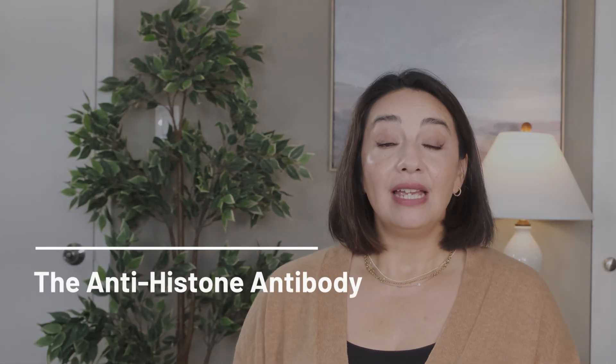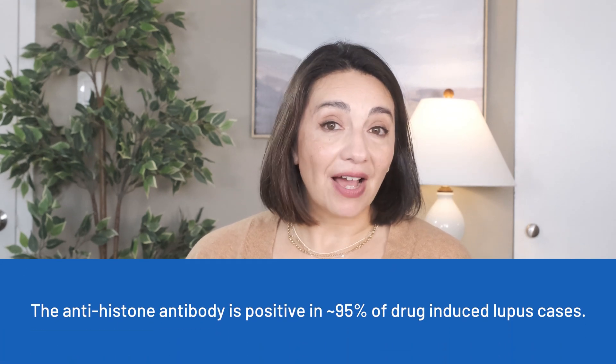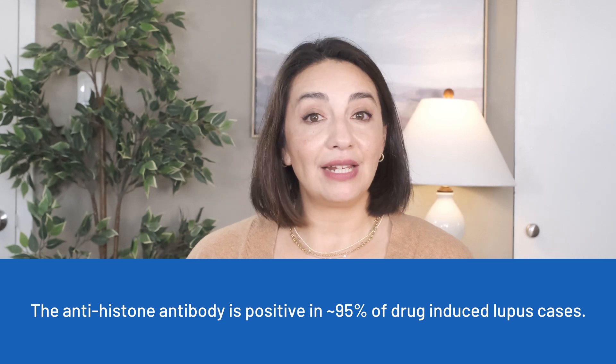Just like with systemic lupus, if drug-induced lupus is being considered, your doctor will order blood tests. There is one test not usually done that they will order in these circumstances: the anti-histone antibody. The anti-histone antibody is positive in about 95 percent of drug-induced lupus cases, making it an unusually strong marker for this particular condition. The anti-histone antibody can also be seen in systemic lupus, but it's not positive nearly as often, so we don't typically use it to help diagnose systemic lupus.